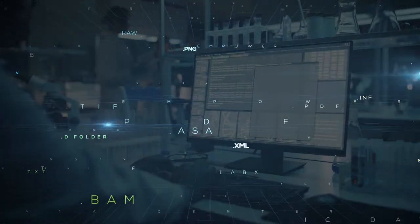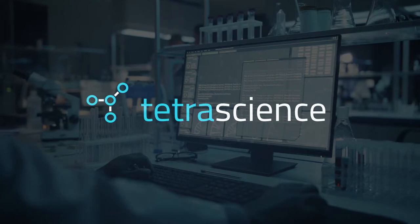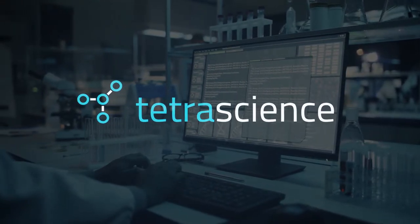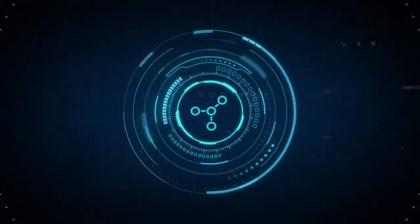A new approach is needed to solve this problem, and it's available today from TetraScience. Here's how TetraScience can help connect and unlock all of your scientific data. TetraScience provides the only open cloud platform — the TetraData platform —